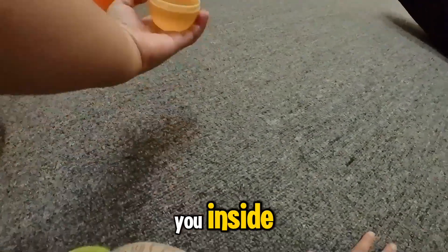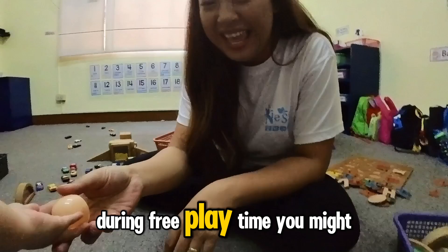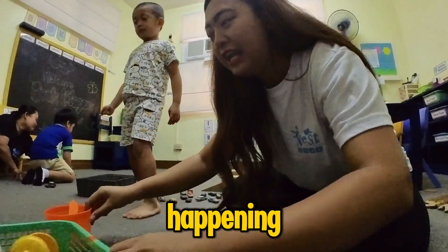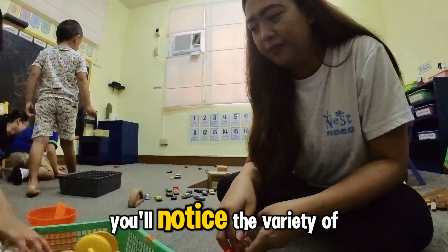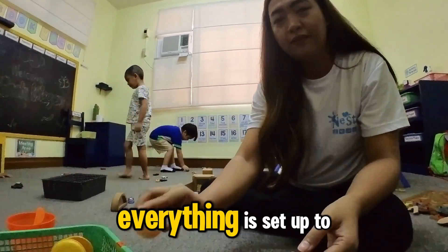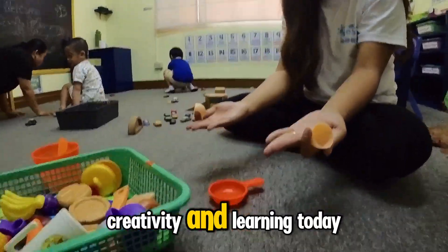Today, we're going to take you inside the wonderful world of a preschooler during free playtime. You might think it's just play, but there's so much more happening. You'll notice the variety of toys and materials available — everything is set up to encourage imagination, creativity, and learning.